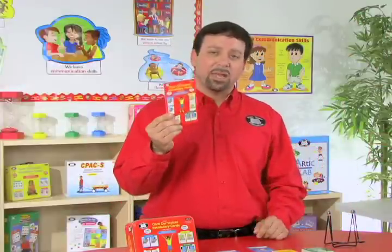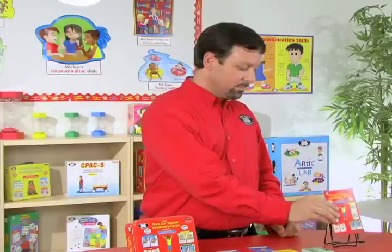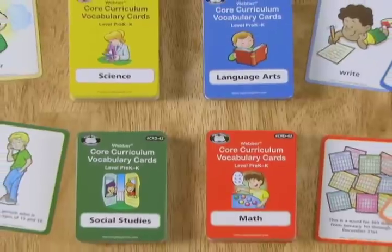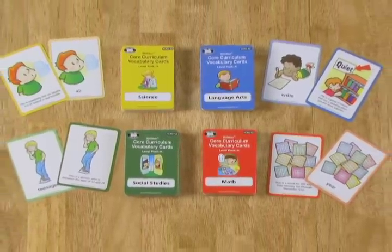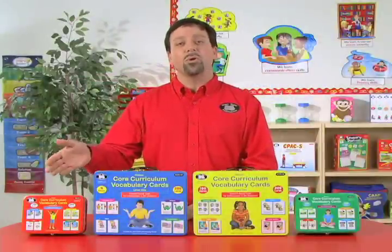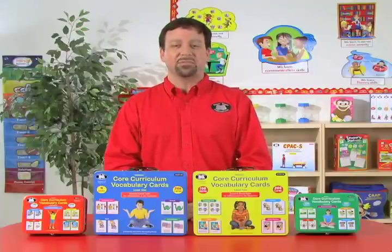We also include additional game ideas in the instruction booklet, as well as a word index listed on the inside cover. Weber Core Curriculum Vocabulary Cards, Level Pre-K to K teaches 100 vocabulary words in the areas of math, language arts, science, and social studies. There are 200 color-coded and research-based cards. You receive an instruction booklet, and it all comes in a sturdy tin. It's a great tool to help your students learn those early vocabulary words and definitions.